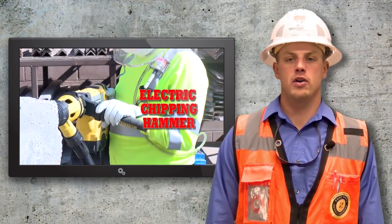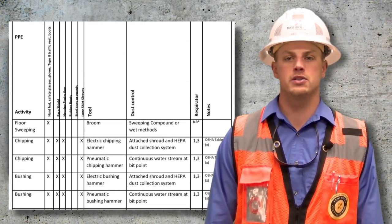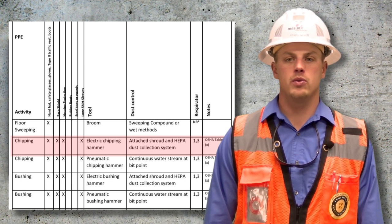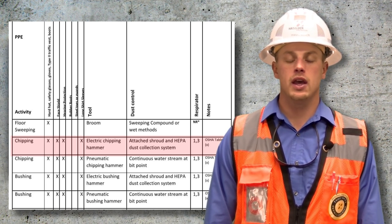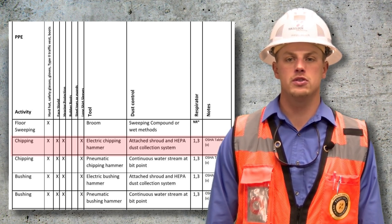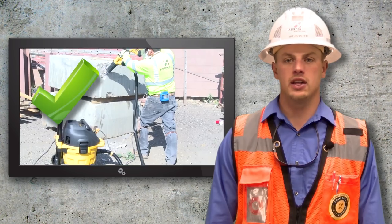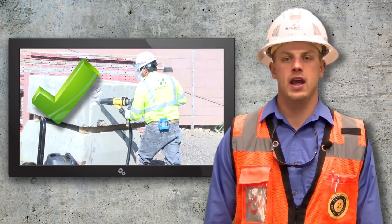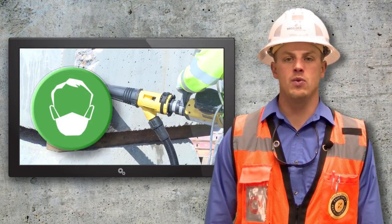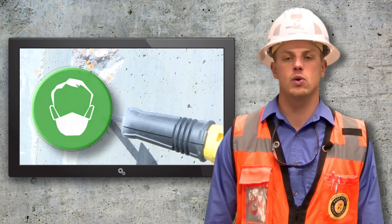Now let's take a look at chipping concrete with an electric chipping hammer. In the written control plan, the personal protective equipment for this scope of work requires the standard issued Hazelden PPE but also includes other protective measures. Chipping concrete will require the use of a face shield, hearing protection, and also a long sleeve shirt. The tool being used is an electric chipping hammer, and the dust control method requires the use of an attached dust shroud and also a HEPA dust collection system. This system is designed to collect the respirable dust particles and keep them contained within the dust extractor. This task also has respiratory protection requirements: an N100 respirator with an APF of 10 is required for all indoor work or when outdoor work is conducted for four hours or more.